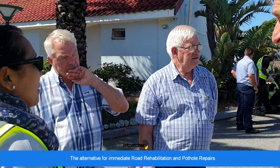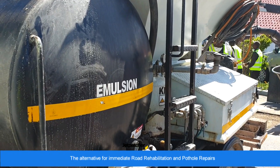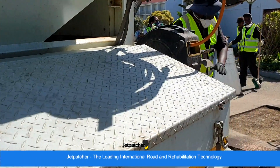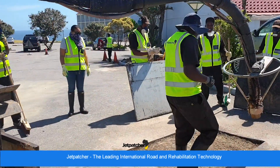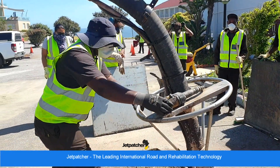Jetpatcher uses a simple four-stage process to fix road failures such as potholes, edge breaks, depressions, and crocodile cracks. All types of road failures are fixed using the same specifically formulated bitumen emulsion and asphalt aggregate mix.